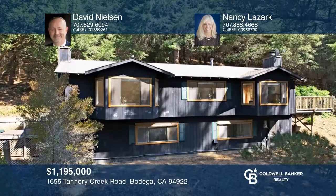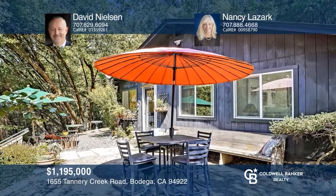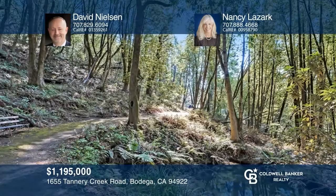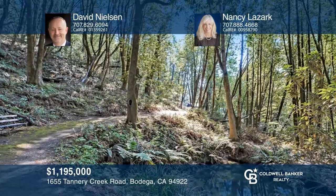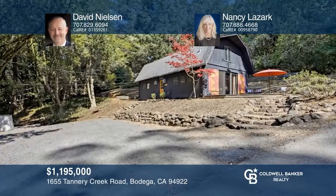A country road leads you home where serenity awaits and welcomes you. This private compound consists of three dwellings. The main home features two bedrooms and one bath on the upper level, with a living room boasting a wood-burning fireplace and built-in bookcases. The quaint converted barn offers a great room with a stone fireplace and kitchen. Finally, the studio includes an updated kitchen, flexible livable areas, and a wood-burning stove. Make your dream home a reality by calling David Nielsen and Nancy Lazark.